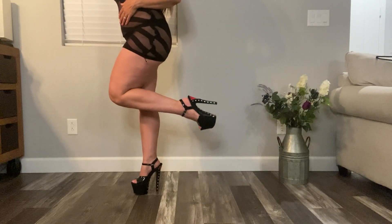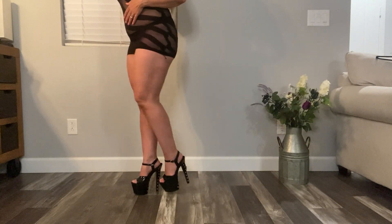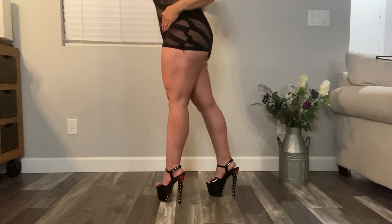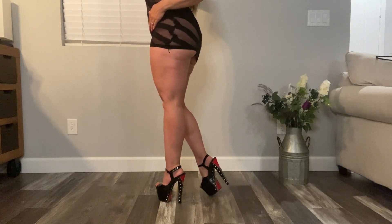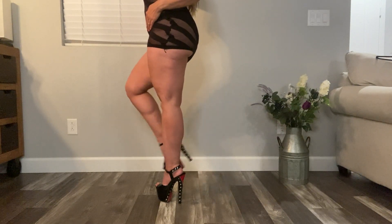These are my high heels from pleasershoes.com. They have a faux zipper in the back and they're black and red with silver grommets. They're actually pretty comfortable, so I hope you enjoy.